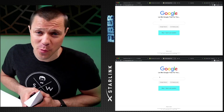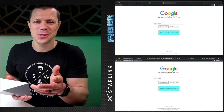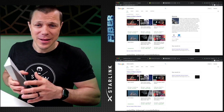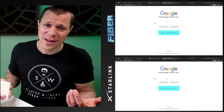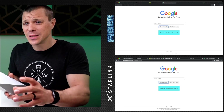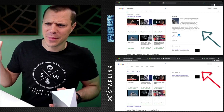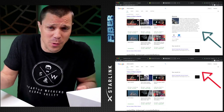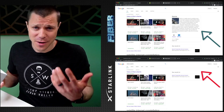How about something that happens 3.8 million times a minute — the Google search? I used a website called Let Me Google That For You to make sure they happen at the exact same time. You can see it's a little bit faster on fiber and loads a little bit different. I did notice Starlink did not load the Wikipedia section on the right side — I'm not sure why, there's no ad blocker. But again, basically no difference.